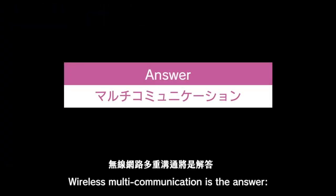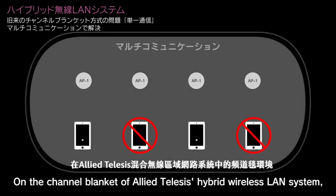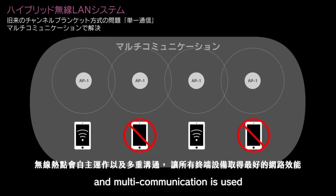Wireless multi communication is the answer. On the channel blanket of Allied Telesis's hybrid wireless LAN system, wireless access points operate autonomously and multi communication is enabled.